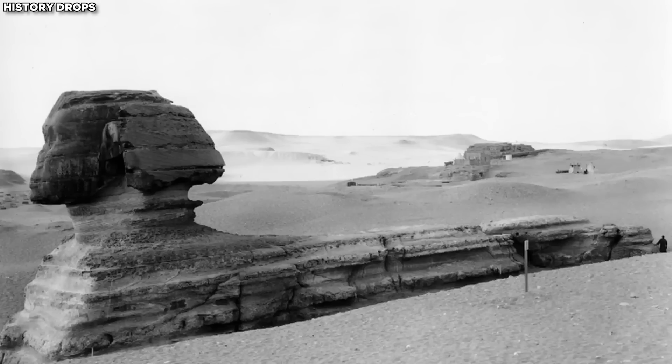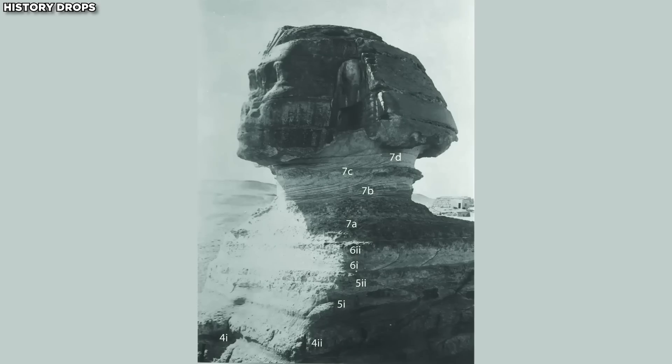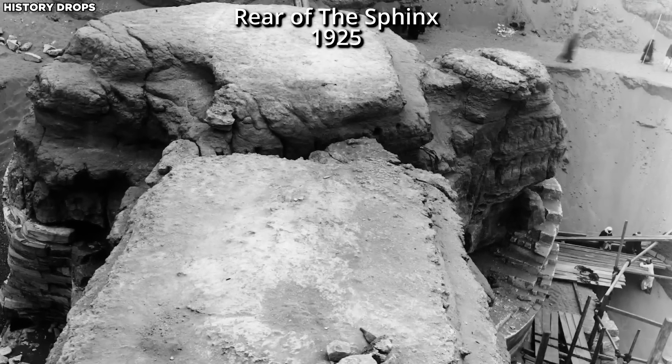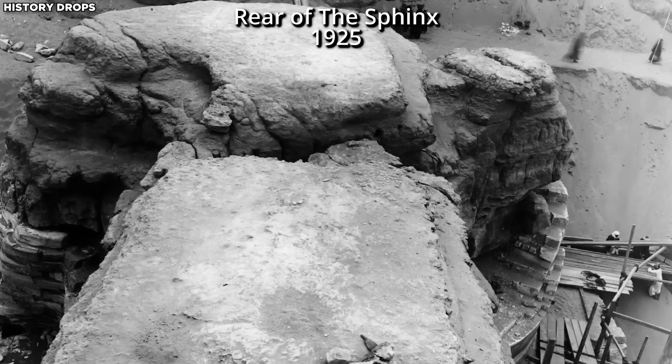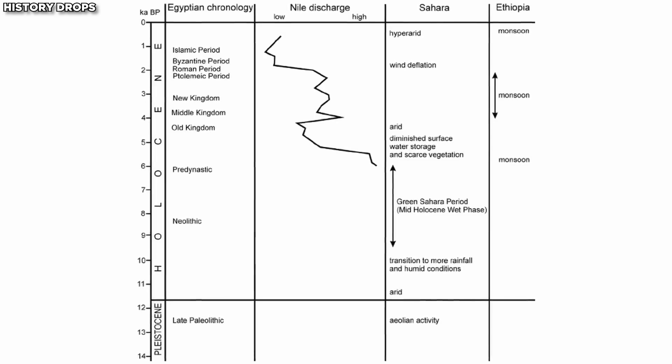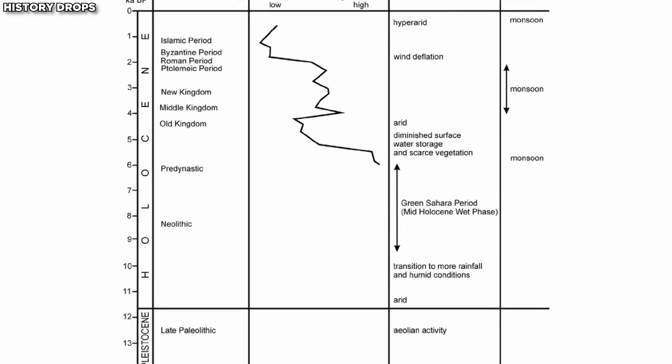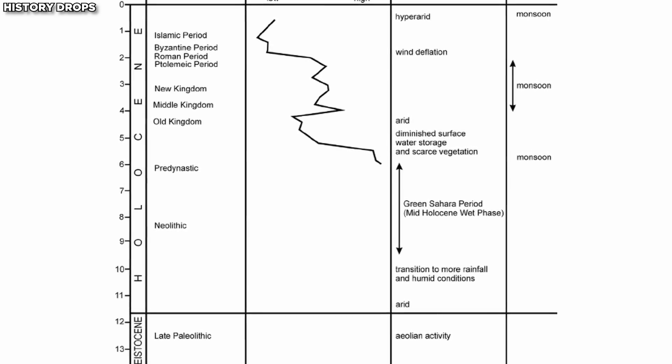Officially, the Sphinx is supposed to be about 2,500 BC — in other words, 4,500 years old. But the evidence that it was exposed to about a thousand years of heavy rainfall means that it must be much older than that, because there was no such rainfall in Egypt 4,500 years ago. And you have to go back to the Younger Dryas to find that humid, wet period.